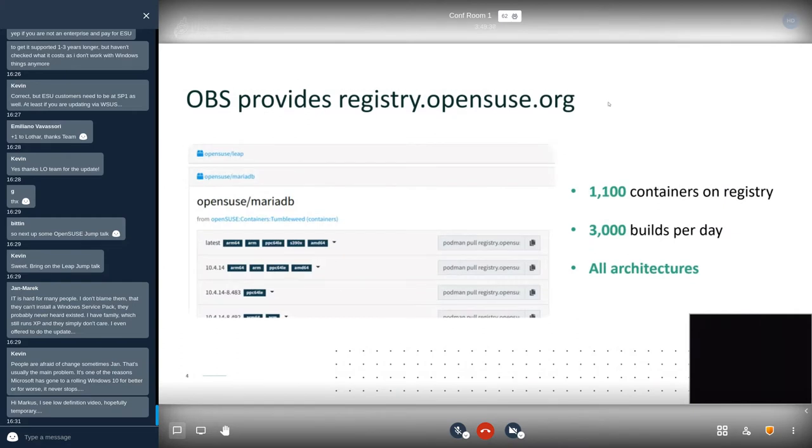The address of the OpenBuild Service registry, which you can also see screenshotted in this document, is registry.opensuse.org. At the moment we have about 1,100 containers in this registry — to be precise, 1,089, but that's close enough.